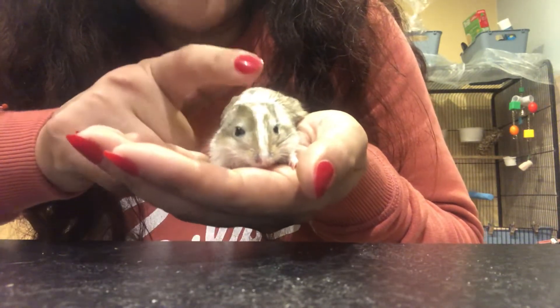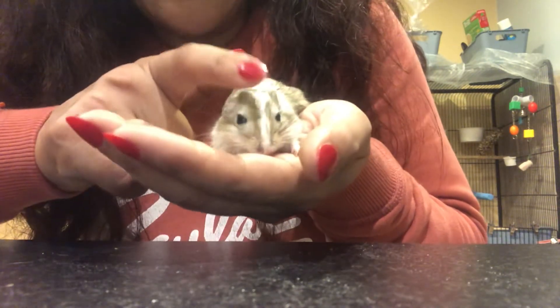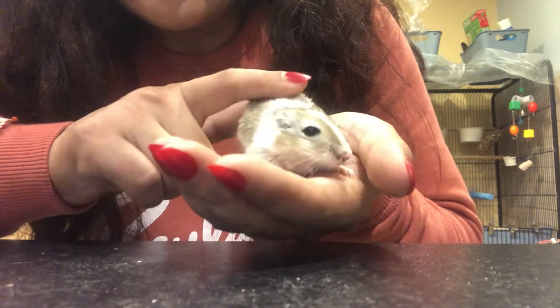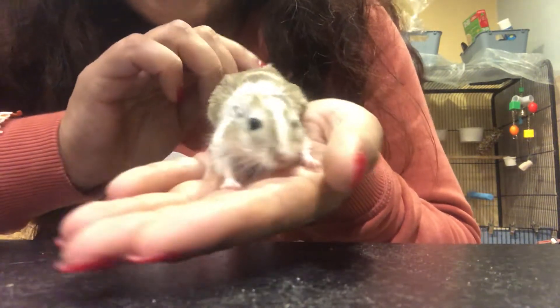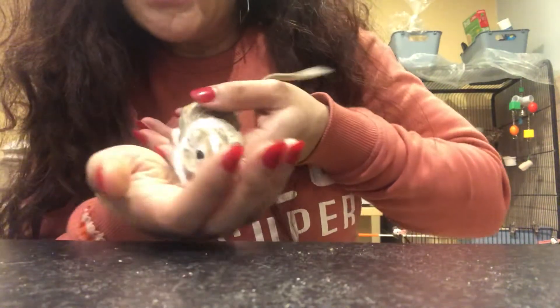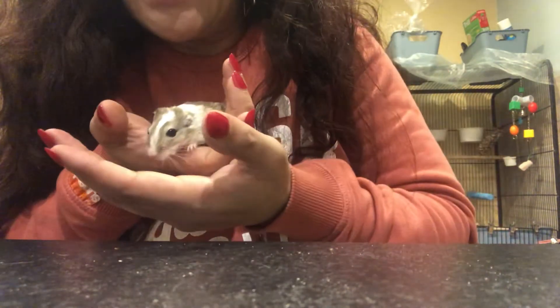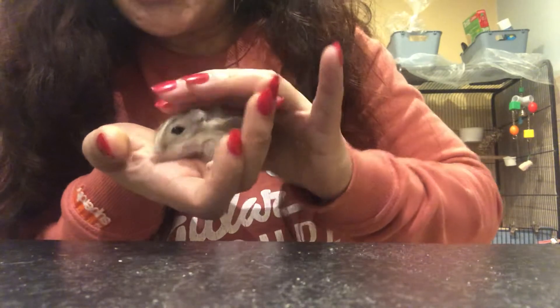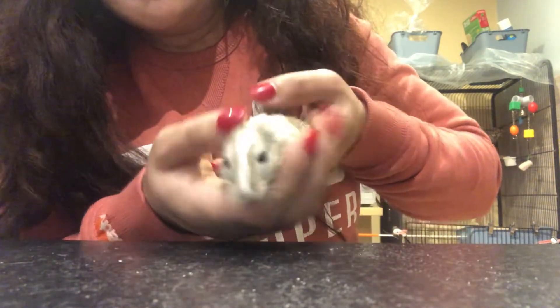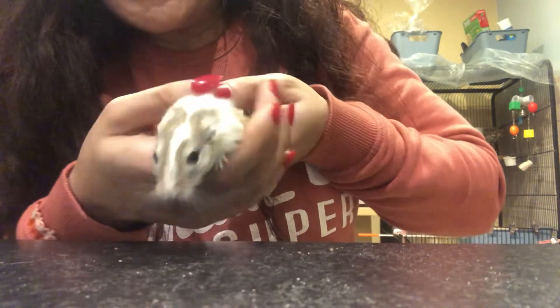Now she's used to it — about eight o'clock, she knows when she wakes up I'll go up to her cage and say 'come on Dominique, come on then,' and she just comes to the door and then I put my hand down and she just comes out on my hand. She's livening up a bit now again after her massage — she chills out when I massage her like that, and then once I stop she starts getting active again.